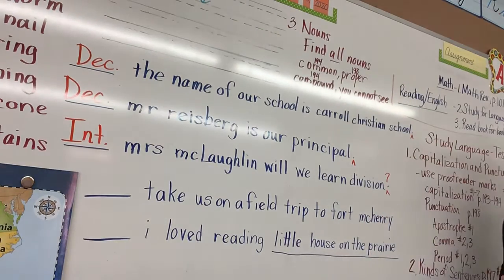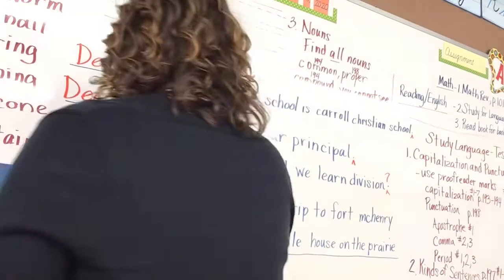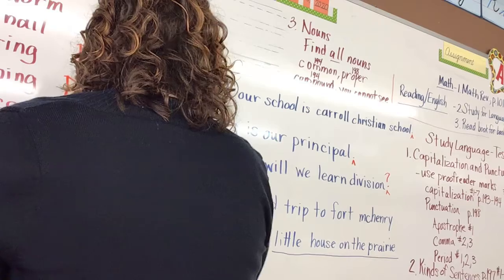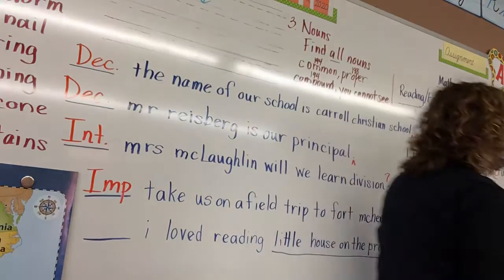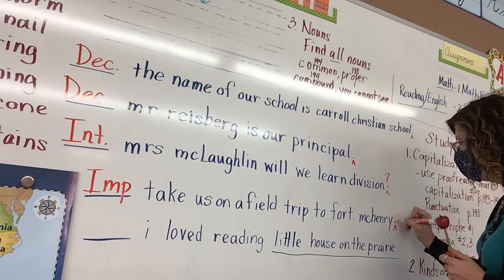All right: 'Take us on a field trip to Fort McHenry.' What kind of sentence would that be, Brennan? Imperative — yes, that is a command, imperative. Maybe I should have made it start with 'please' — it would have sounded more polite: 'Please take us on a field trip to Fort McHenry.' And how are you going to punctuate that, Eric? You insert a period for an imperative sentence.